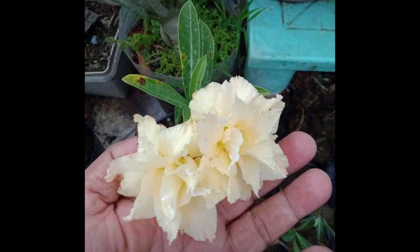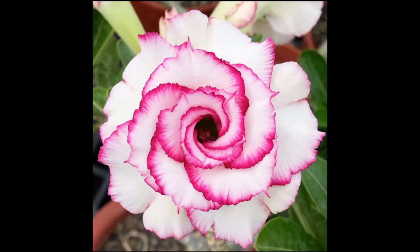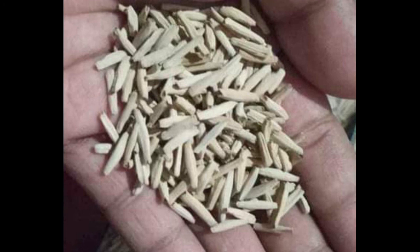Blooming occurs on new growth, so timing pruning well before flowering encourages more branching and as a result more blooms. How do you plant adenium cuttings? Take a cutting from the tip of a branch, allow it to dry out for a day or two, then wet the end and dip it in rooting hormone. Stick the cutting into a well-draining growing medium like perlite or sand mixed with soil. Adenium seeds are viable for about 10 days, though in some cases germination can occur after a few months.